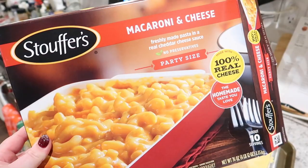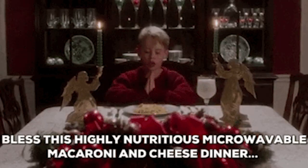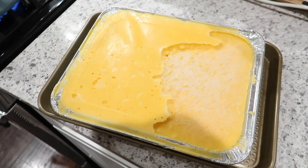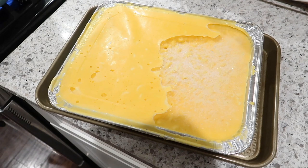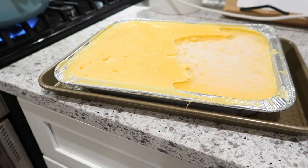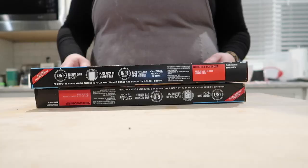We couldn't have a Home Alone movie night without the Stouffer's mac and cheese. I have never purchased this large of a pan of Stouffer's mac and cheese before but I have to say I really like it. I've bought the individual servings before just for quick lunches, but this from frozen bakes for about 55 minutes at 400 degrees. I went ahead and put it on a baking tray just to make sure it didn't leak all over my oven.